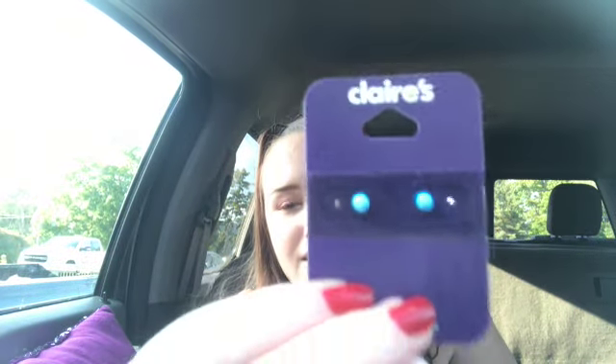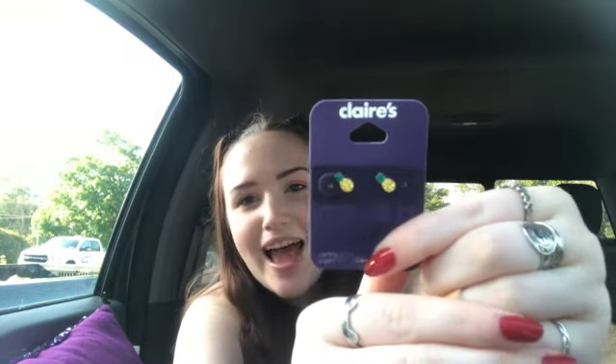I got avocado earrings — I love avocados. And then I got these — there's a word for this color... opal, yeah I think opal — they're just pretty. And then I got pineapple earrings. And last but not least I got a bunch of colored studs. I need to declutter my earrings and get rid of all the ones that bother my ears. I know Claire's don't bother my ears, so that's why I got a bunch of colored studs.